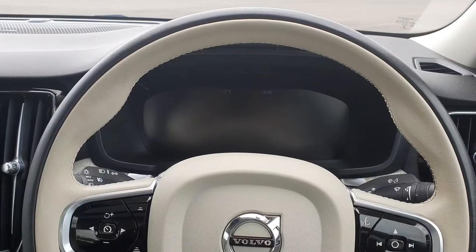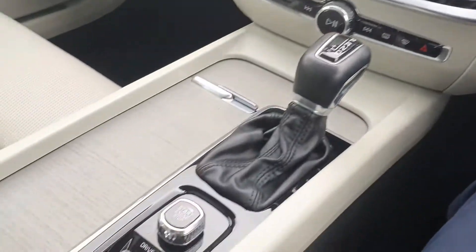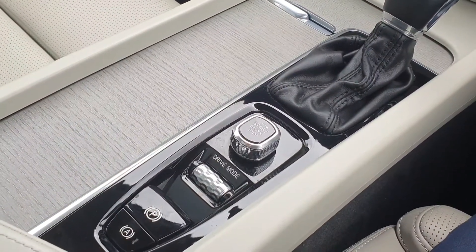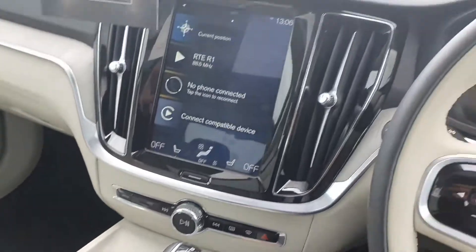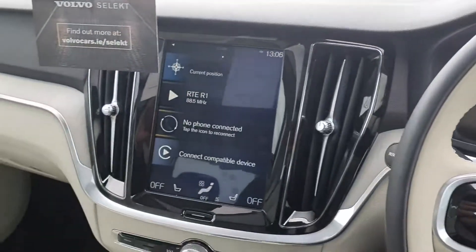Now the interior. This car comes with cruise control, a stop-start engine along with an electronic parking assist. We've got two big screens, one in the cockpit and one in the centre console.